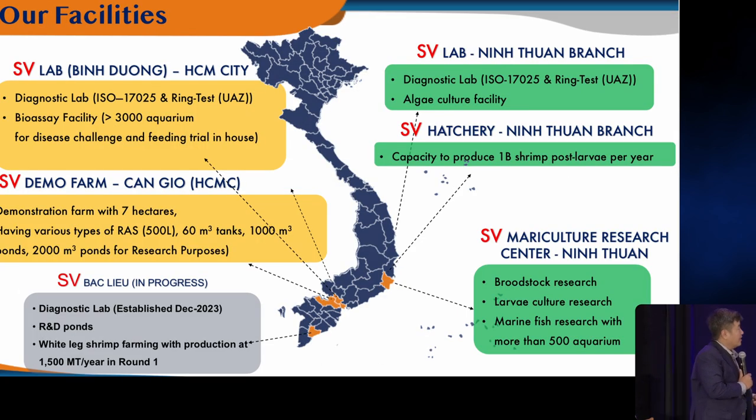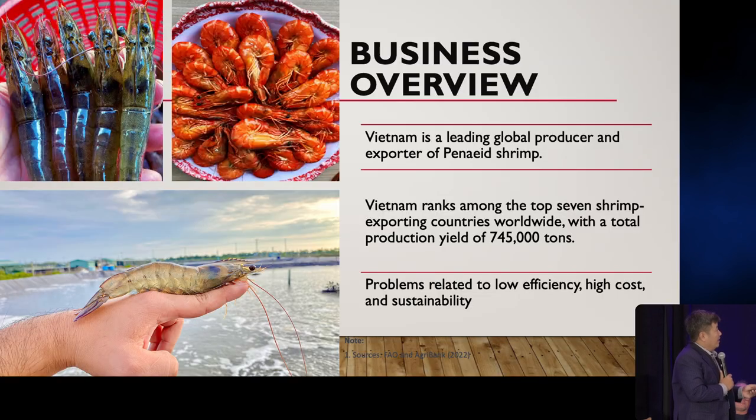We built a research center for aquaculture, and in 2024, we have a spin-off named Eco Seafood Group to produce F3 shrimp. We have a footprint across Vietnam with diagnostic laboratories, hatcheries, shrimp farms, and more — with over 100 employees from all over the world. Vietnam is among the leading shrimp producers in the world, but we're facing serious problems with low efficiency, high cost, and sustainability challenges, especially pollution. We have disease outbreaks, environmental concerns, and global market competition.